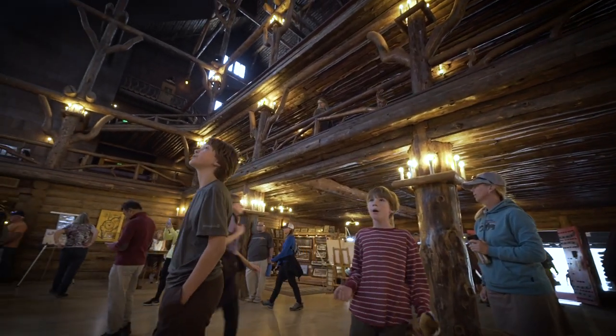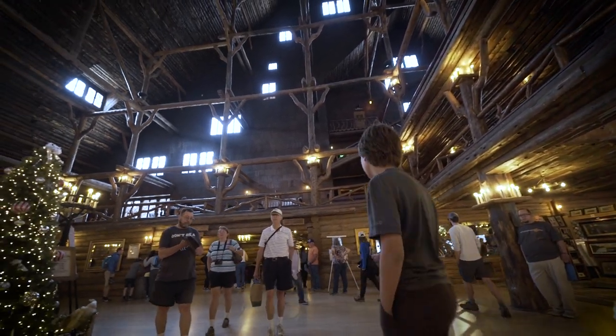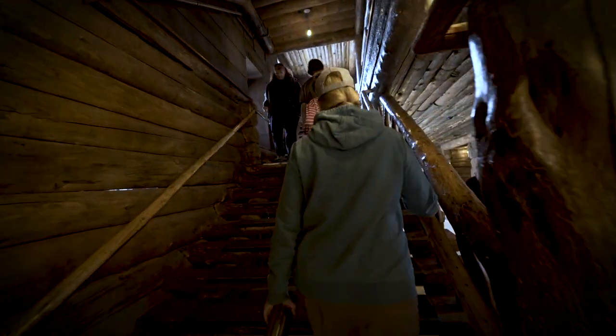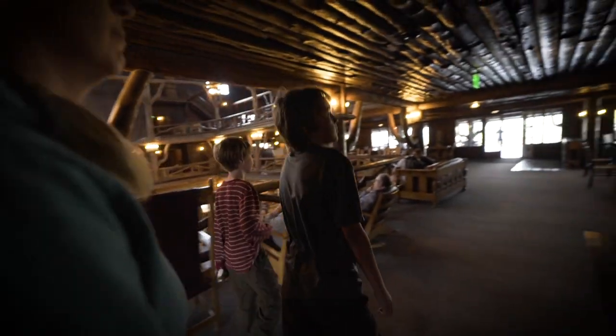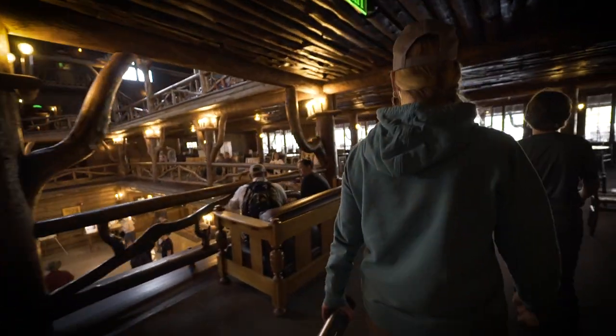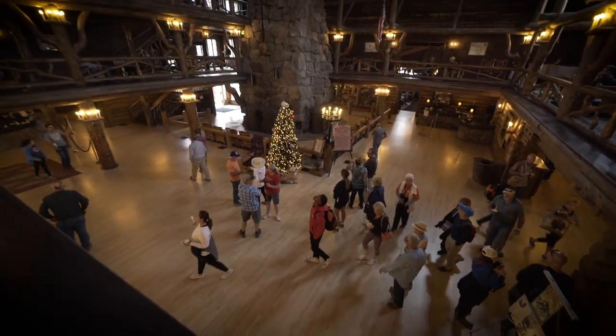The Old Faithful Inn is one of the most iconic structures here at Yellowstone National Park, and when you're in the Old Faithful area you should definitely check it out. It was built in 1904 by a 29-year-old architect from Ohio, and it's meant to bring the forest indoors — there's all this log and wood inside. There are tours four times a day; you can just show up and take a tour of the inn.